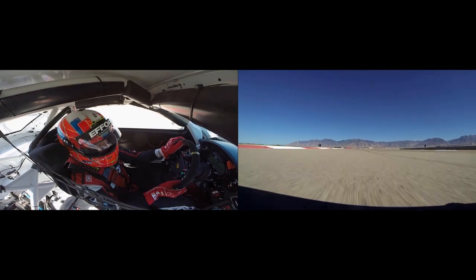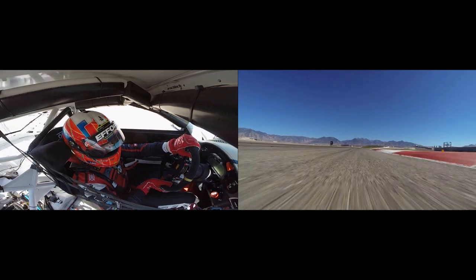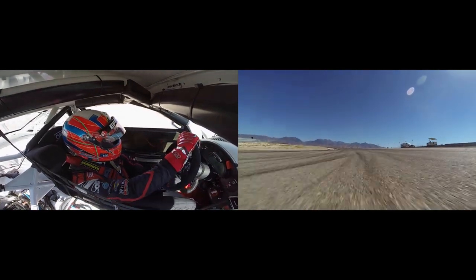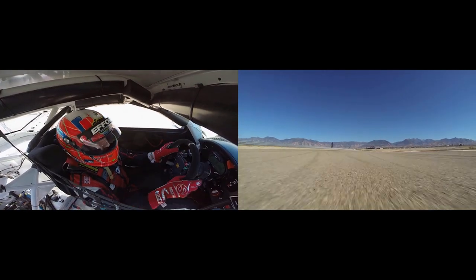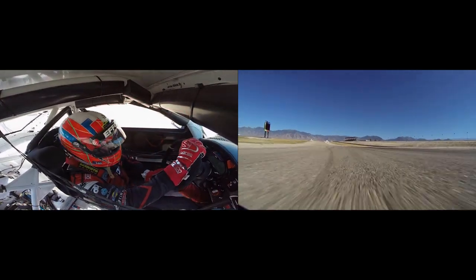This is actually where the track separates, and we use the shorter course here at Miller. So we're going to go through this 4th gear right, then down to 2nd gear for the first part of Madness. Really tough — physically tough. Up to 3rd over the big bumps and big curbs. Hit the last one — full power.